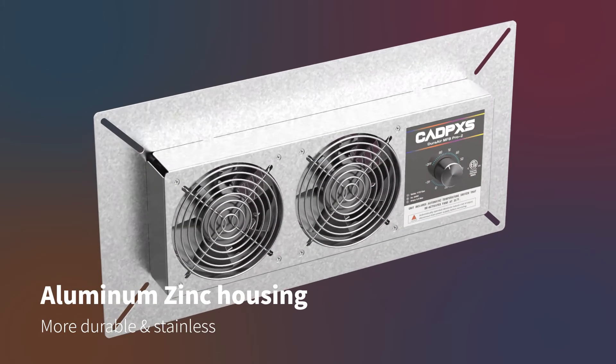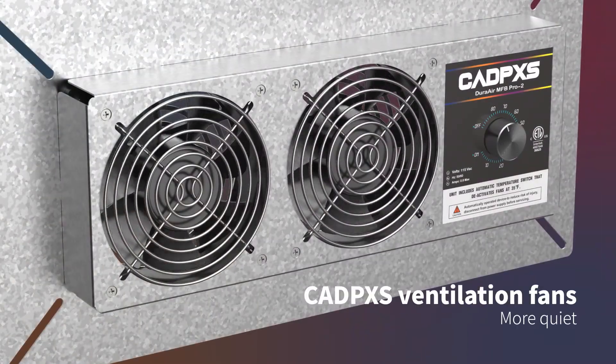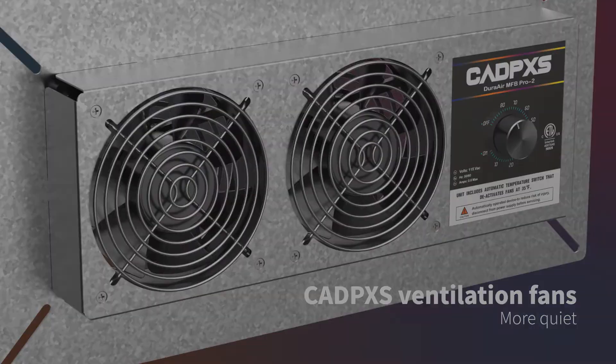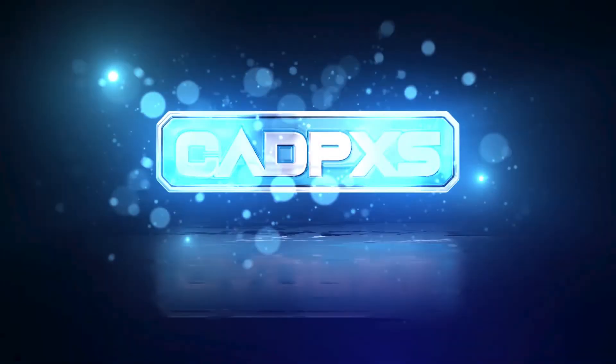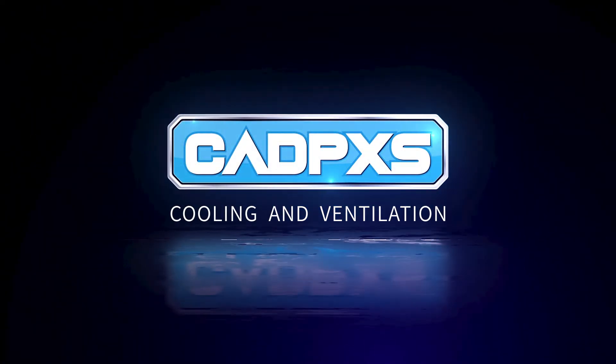Aluminum-zinc housing, which is more durable. You don't have to worry about rusting in a humid environment, and you don't have to worry about it being too loud. CADPACS Ventilation Fans provide cooling and ventilation for your home. Join us now!